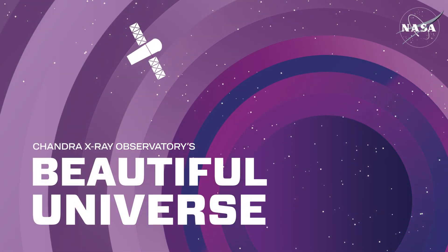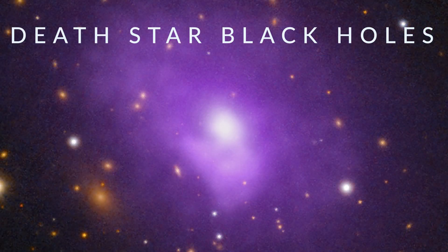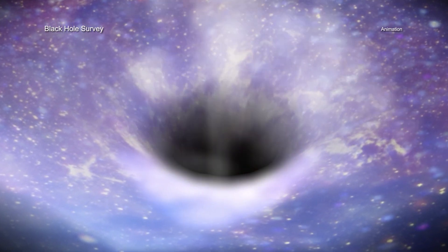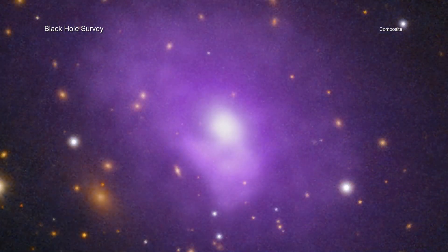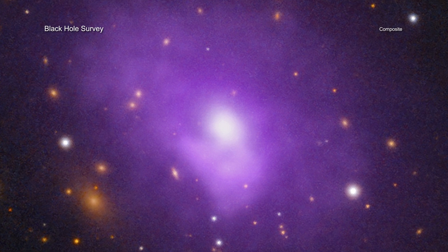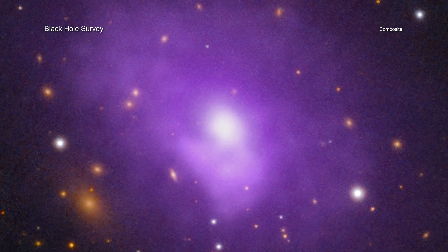Visit Chandra's Beautiful Universe. Huge black holes are firing powerful beams of particles into space and then changing their aim to fire at new targets. This discovery, made using NASA's Chandra X-ray Observatory and the Very Long Baseline Array, shows what kind of widespread impact black holes can have on their surrounding galaxy and beyond.